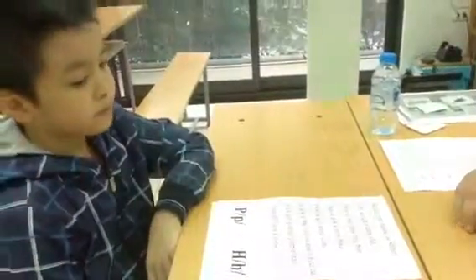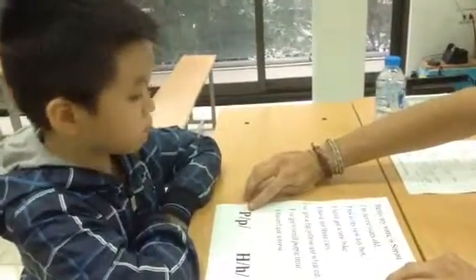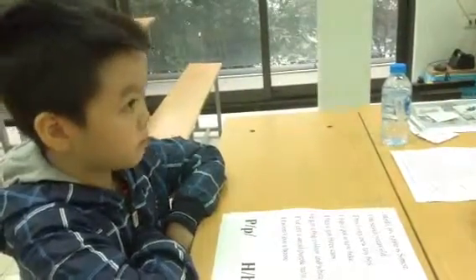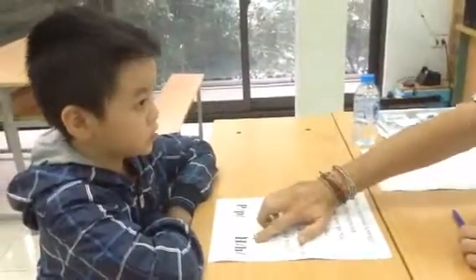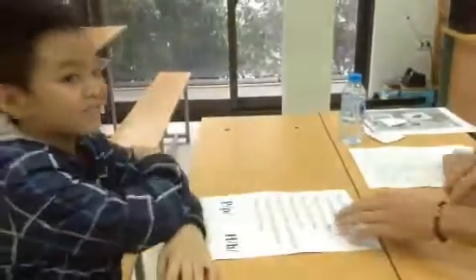Okay, good. Can you tell me what letter this is? P. P, yes. And can you make the sound for me? P. P. Very good. And this letter? Is H. H. Can you make the sound? P. P. Very good. Okay, nice.